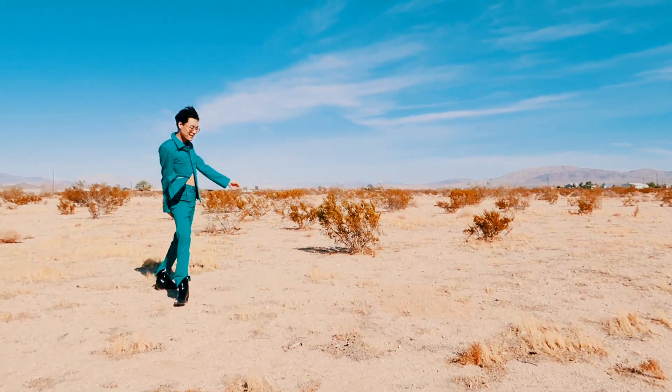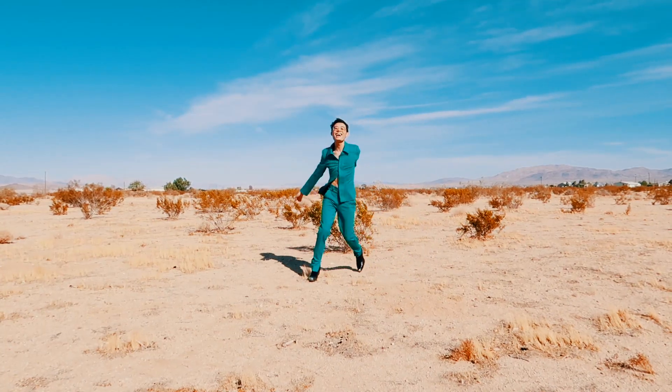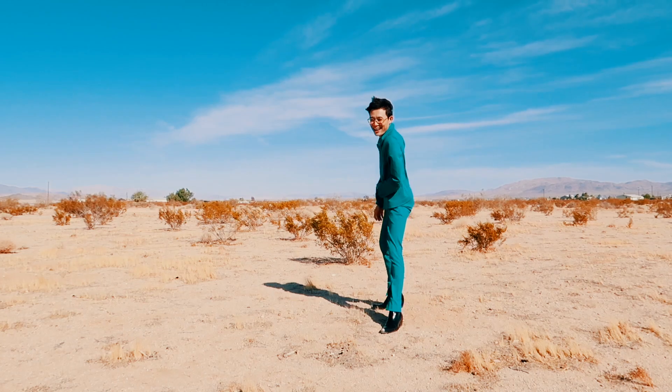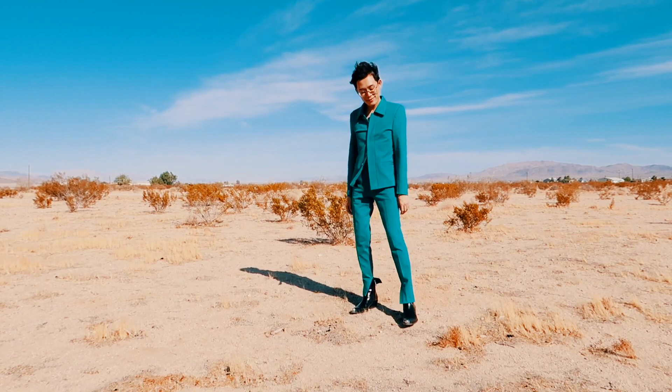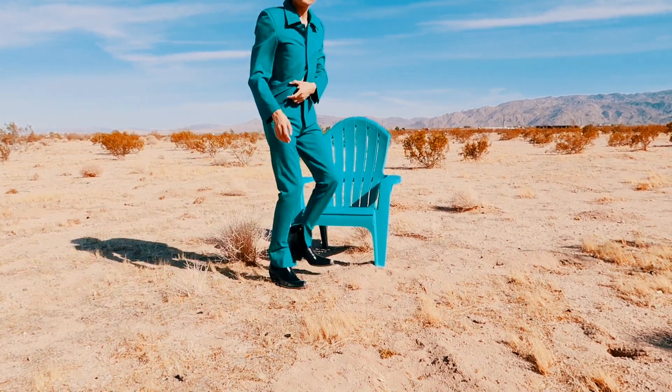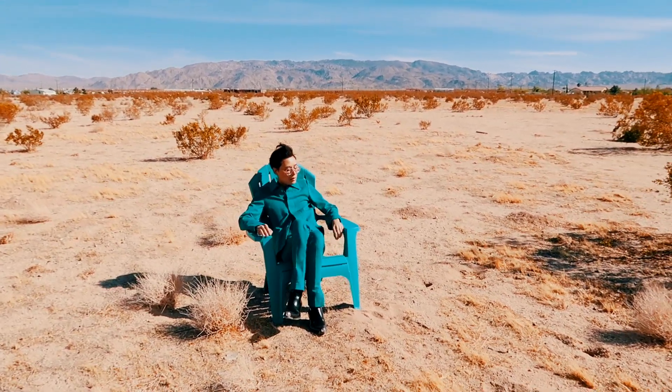I went on a mini vacation to Joshua Tree last week and decided to bring a cute outfit to take some photos. If you haven't noticed, I'm trying to grow out my hair for a new hairstyle, but the wind there reminded me of why I should just cut it off. It was so strong that my hair looked like I'd just jumped off an airplane. As you can see in the clip, I was trying my best to pretend nothing happened, but the wind gave me a whole new hairstyle.